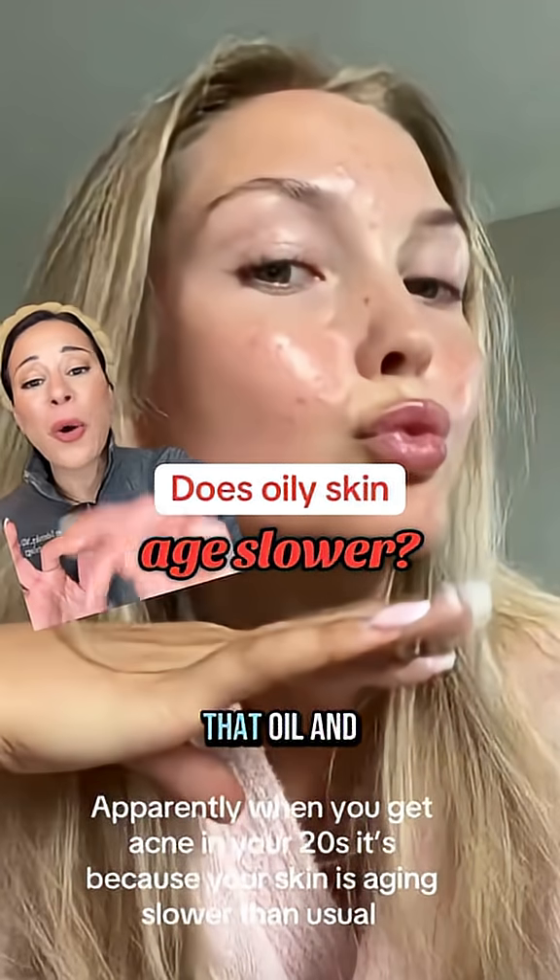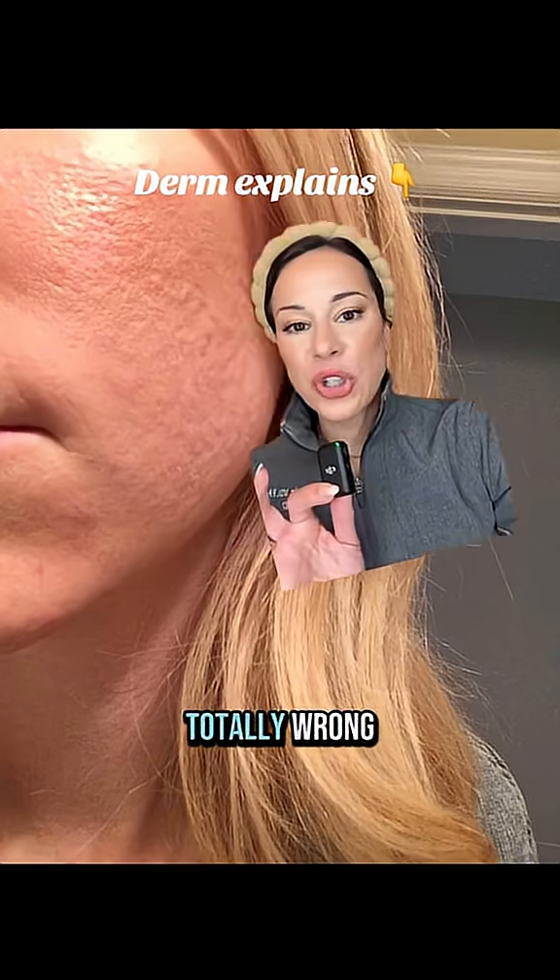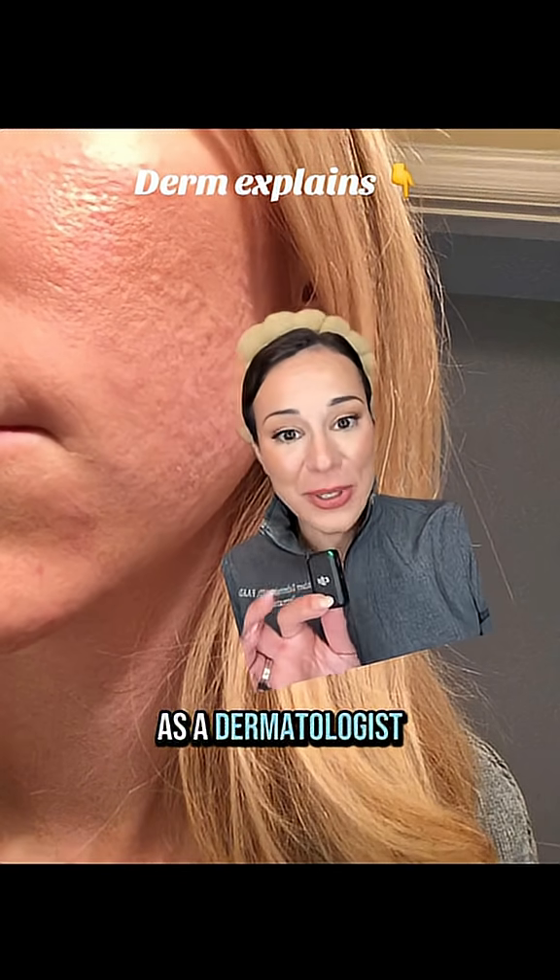Wait, hold the freaking phone. Is it true that oily and acne-prone skin types actually age slower? They're not totally wrong, and here are the receipts to prove it as a dermatologist.